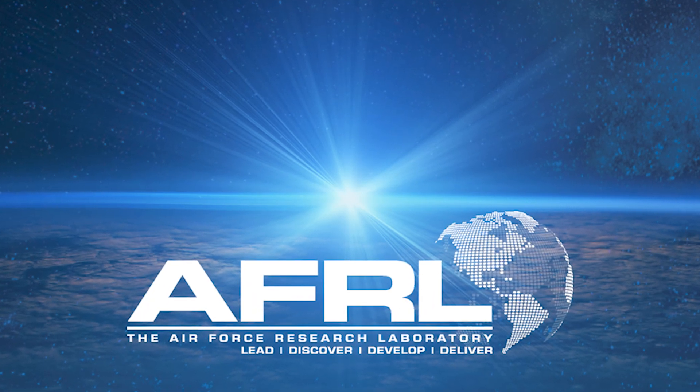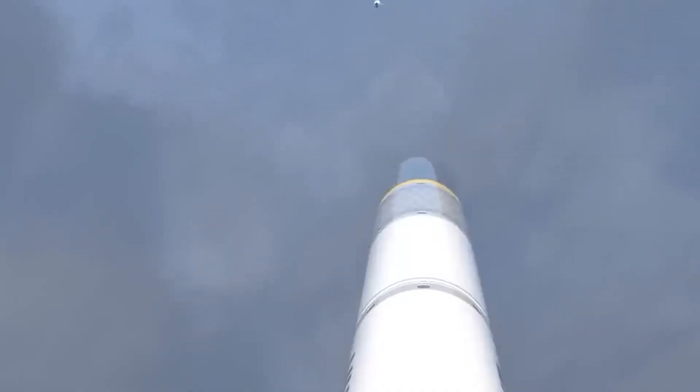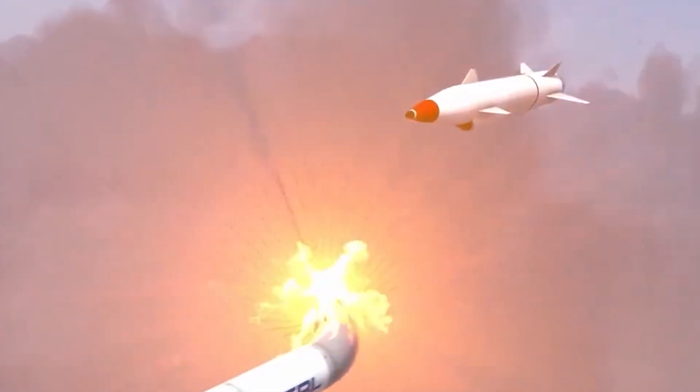According to AFRL's website, a more effective missile has more range, maneuverability, and agility with limited weight. The missile control actuation systems affect all three of these metrics, hence the ability to effectively close in on targets.